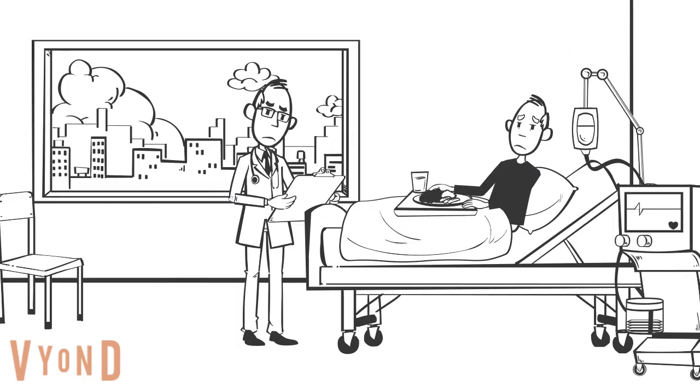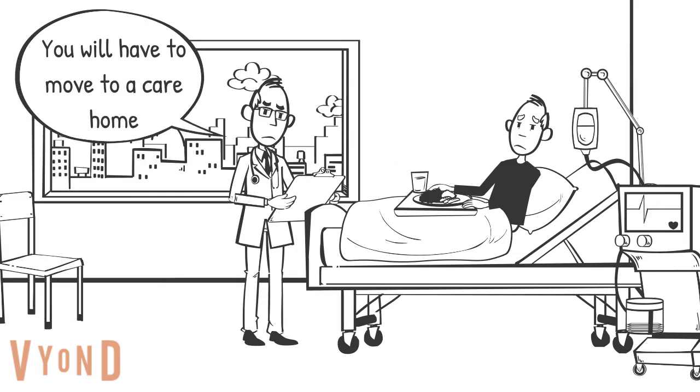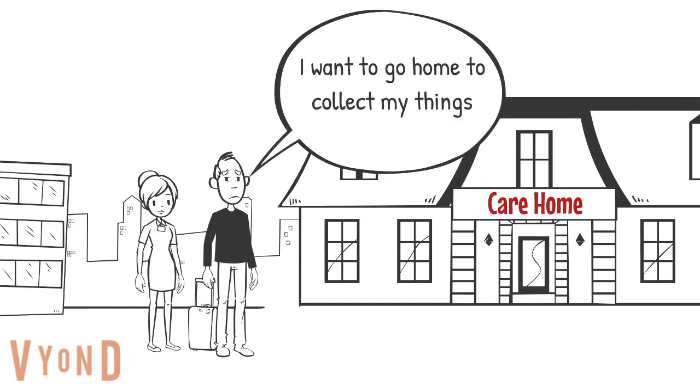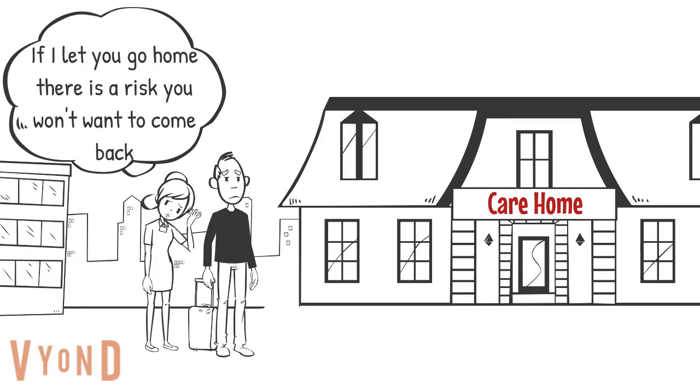People living with dementia often move into a care home following a hospital admission or a crisis at home. The person with dementia may not be involved in the decision to move. They are often moved without returning home and don't have the opportunity to select the items they want to have.